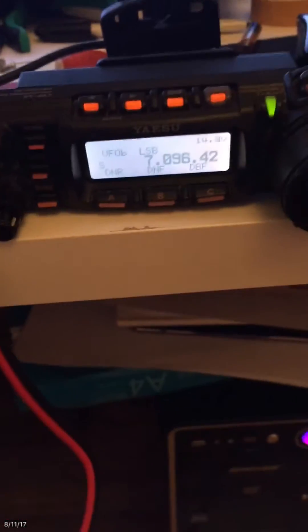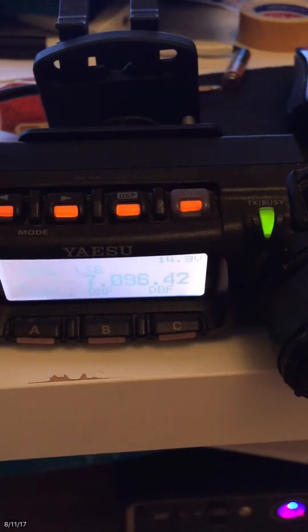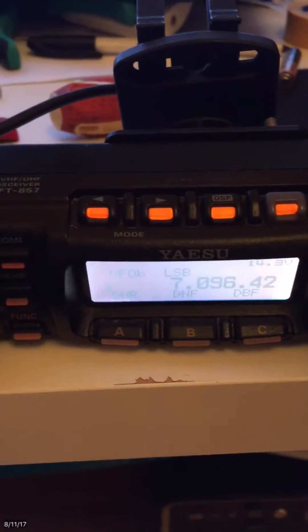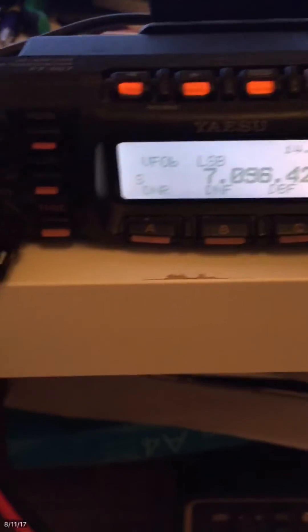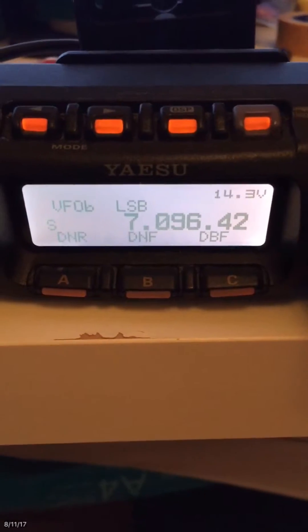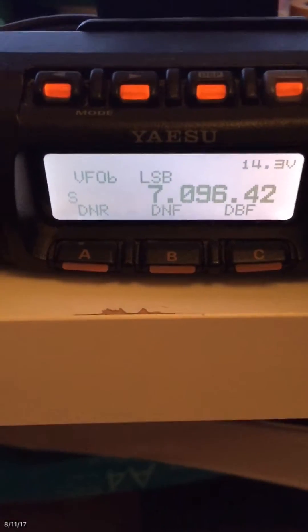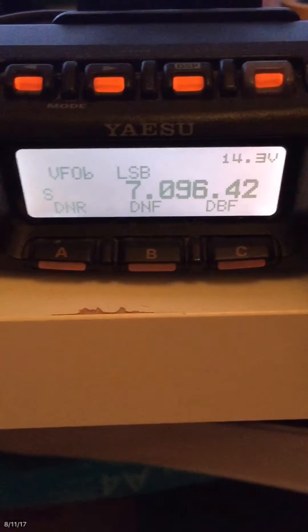Hello YouTubers, this is Alpha 90 Florida Quebec. I'm facing a problem recently on my Yaesu FT-857D, in which the S-meter was displaying signal reports up to S5, S7, S9 — but recently that changed.